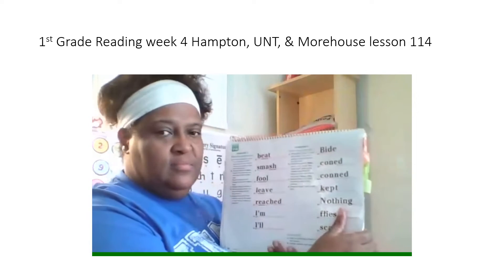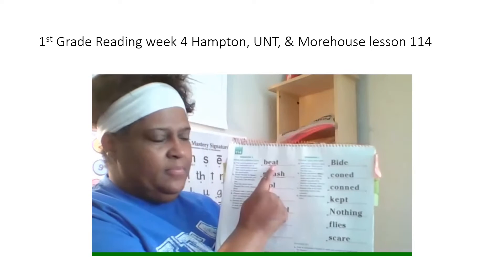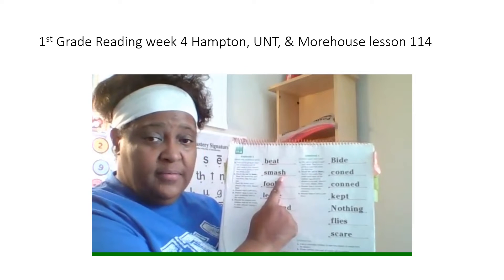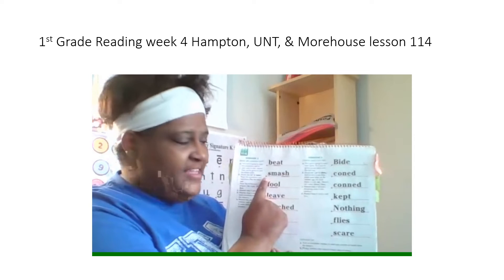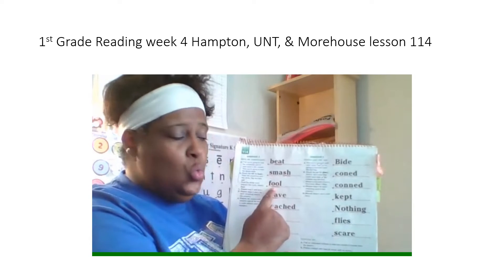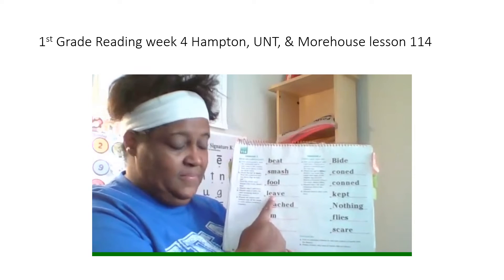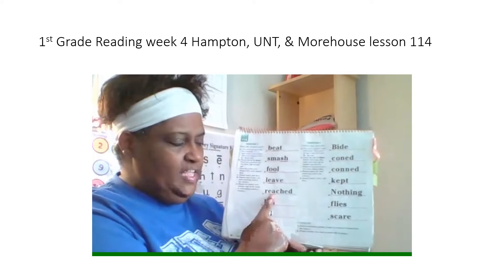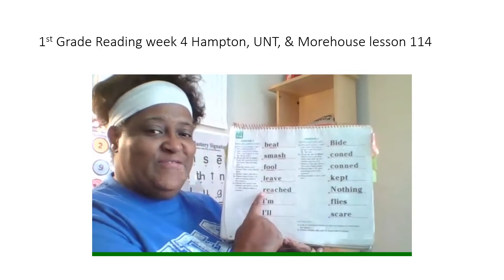Alrighty guys, next page. First you're gonna read the underline part, then you're gonna read the whole word. First word. Read the underline part. Get ready? Yes, eeeee. Read the whole word. Get ready? Yes, beat. Next word. Read the underline part. Get ready? Yes, shhhh. Read the whole word. Get ready? Yes, smash. Next word. Read the underline part. Get ready? Yes, fool. Read the whole word. Get ready? Yes, fool. Next word. Read the underline part. Get ready? Yes, eeeee. Read the whole word. Get ready? Yes, leave. Next word. Read the underline part. Get ready? Yes, eeeee. Read the whole word. Get ready? Yes, reached.